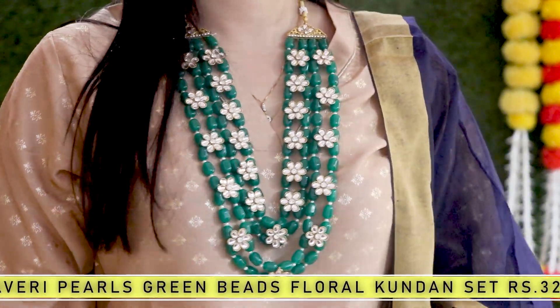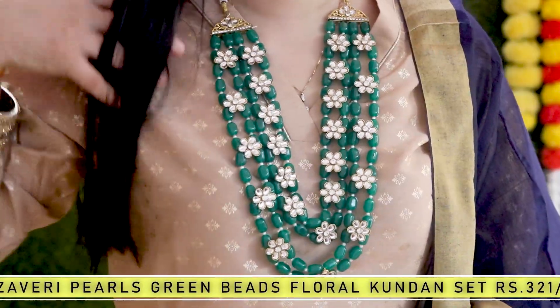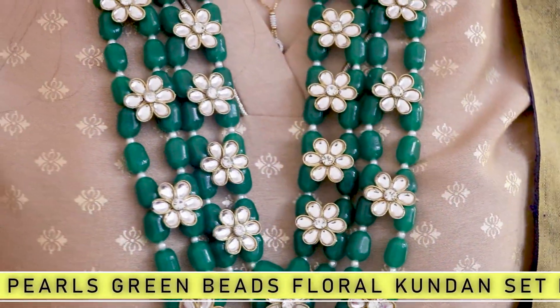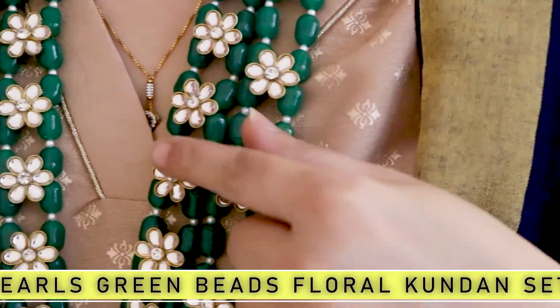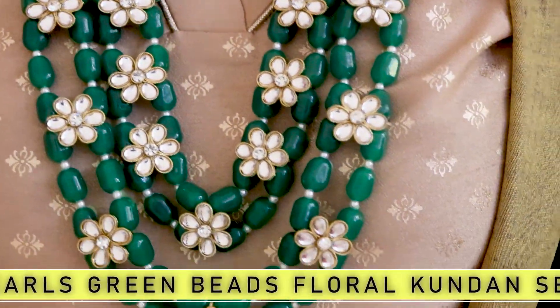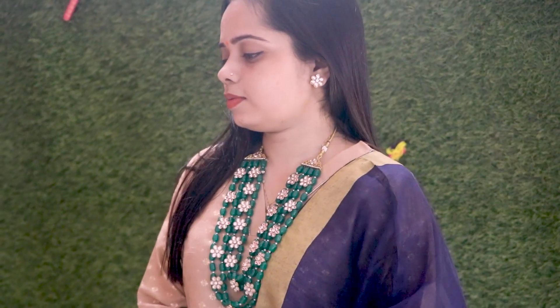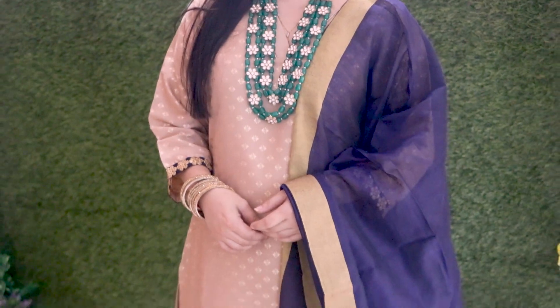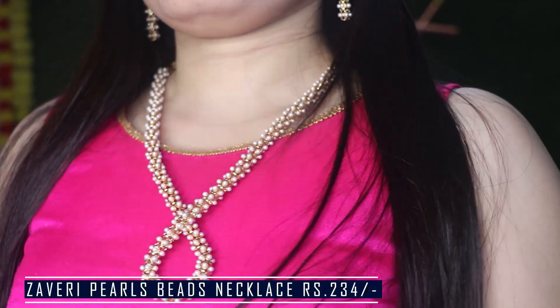My next jewelry is Zaveri Pearls Green Beats Floral Kundin Set. It's Rs. 300 plus — you'll get the price on the screen. It's a very good Kundin diamond piece. It's very versatile to team up; green color is a very versatile color. If you want a full neckpiece, please purchase it.